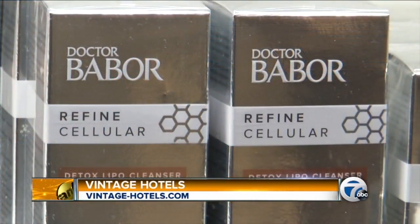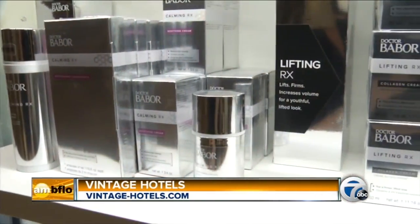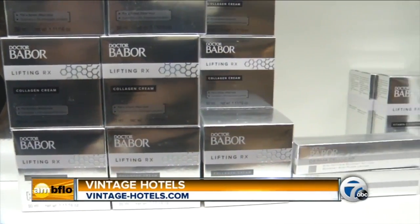Speaking of special services, what can you tell us about them? Well, there's a couple I can tell you about. One is called the Head to Toe Vinotherapy, and it's very special. It was developed in conjunction with a company in Germany, developed right here in-house. The company's called Babore — it's one of the premium products we use here. It uses a lot of local ingredients: peaches, pears, grapes, wine — all locally grown, all locally produced — so it's a true Niagara-on-the-Lake experience.